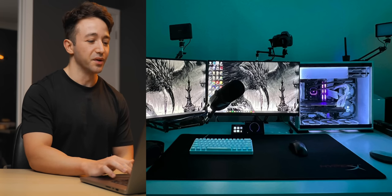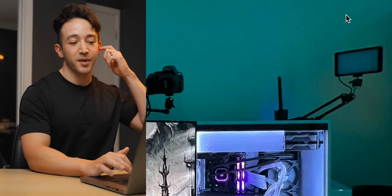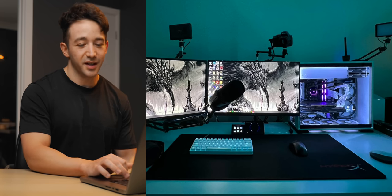Otherwise the setup looks pretty good — the monitor ergonomics are on point, nice boom arm for the microphone. Looks like it's actually a streaming setup as well. Not sure I'd recommend such a harsh small light for streaming — I'd recommend a much bigger light source if possible — but at least it's better than nothing.